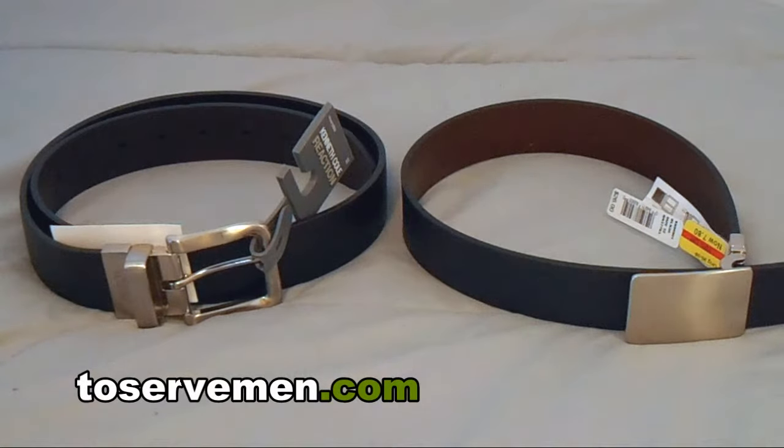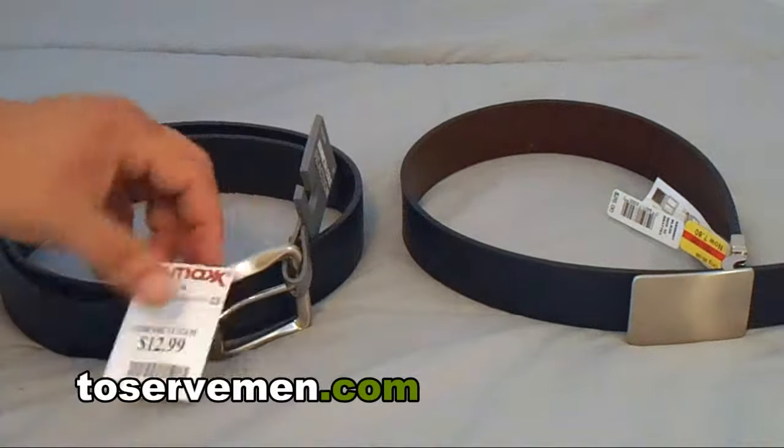Hey gentlemen, I just want to do a quick belt clothing haul. This is gonna take about a minute — I just want to show you two of the new belts that I got for dirt cheap.